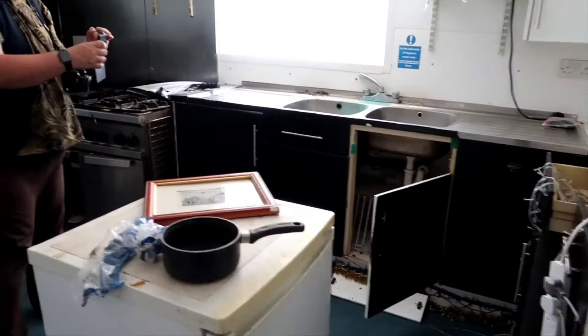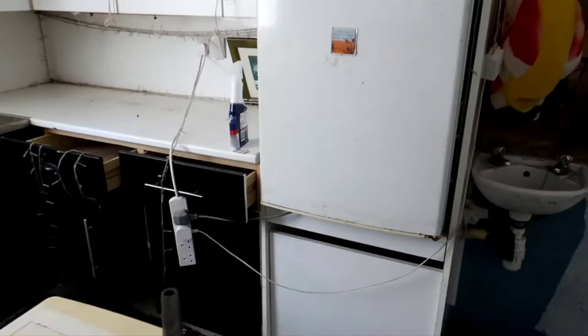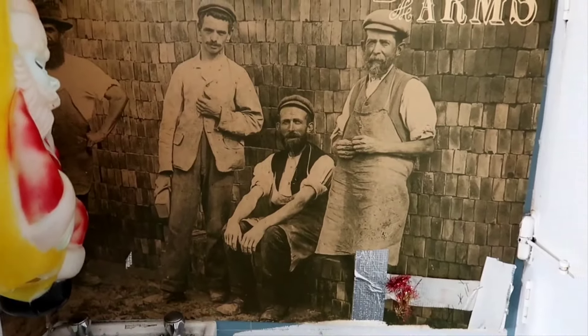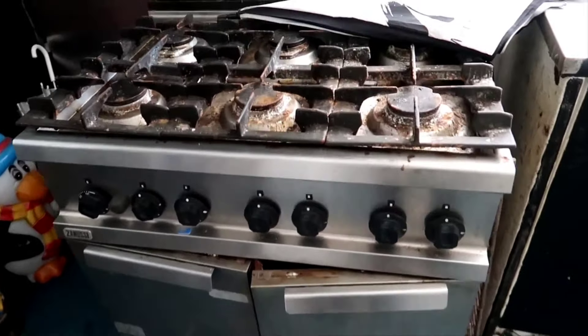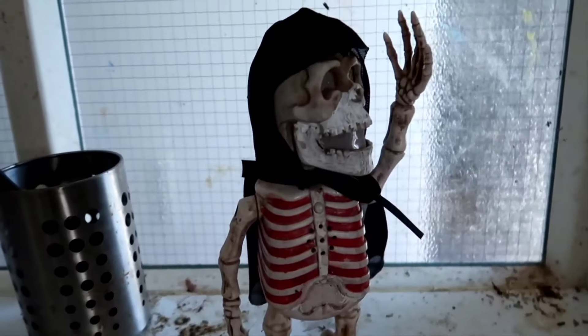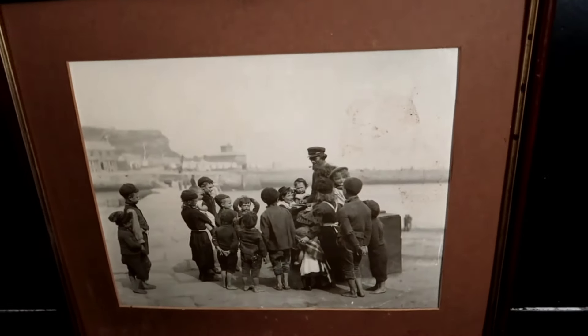Believe it or not, a lot of pubs went downhill after the smoking ban, when people couldn't enjoy a cigarette with their beer. I'm not going to bother opening up the fridge. It's a nice old picture. Look at the state of what they were cooking the food on. I've seen worse though, to be fair. I like little bits like this in the pubs — it just brings a bit of character to them.